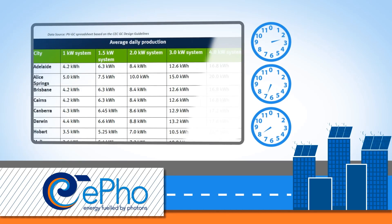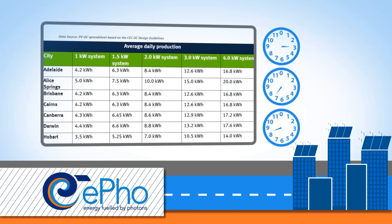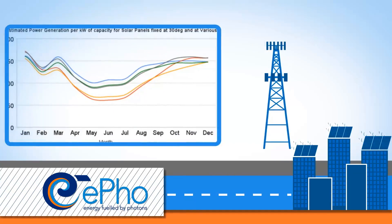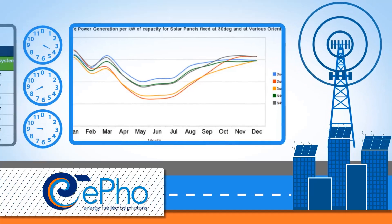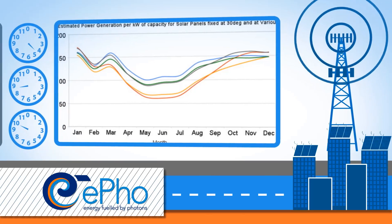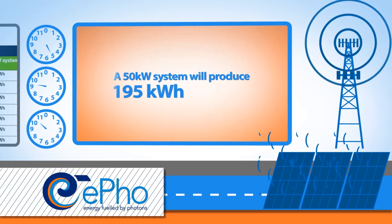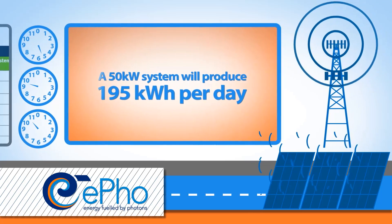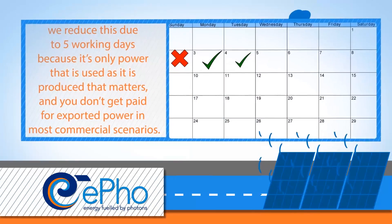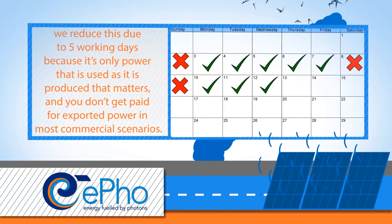Underlying our model is an assumption about how much power is produced. We know how much power any given system size produces because we can observe it by monitoring, and the Clean Energy Council has published some average output data for different regions. This output will vary day by day and season by season, but will be correct year by year. Based on the Clean Energy Council guidelines for Sydney, a 50 kilowatt system will produce around 195 kilowatt hours per day.